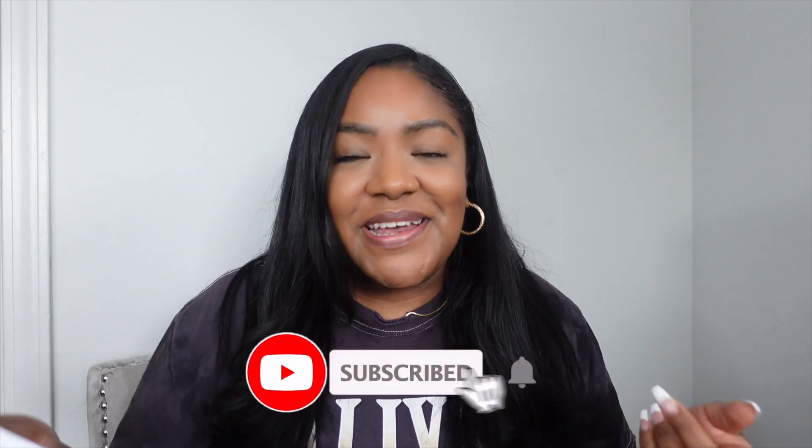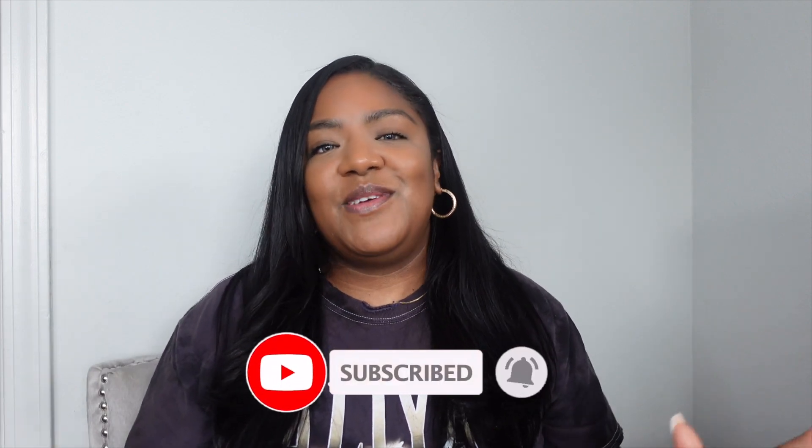If you guys are new to my channel, I'm your girl Step G and I'm all about sharing business tips. I also do some lifestyle and entrepreneurship vlogs from time to time, so if this is something that interests you, definitely go ahead and hit that subscribe button and join the crew. I've got my notes here so if you see me looking down, it's because I want to make sure I give you guys all the good information.